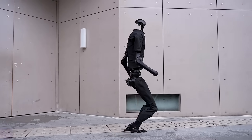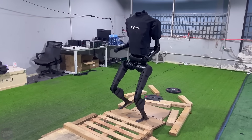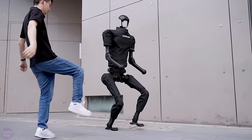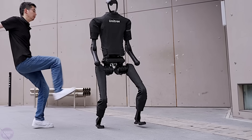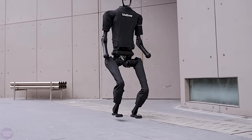This electric humanoid, standing at 180 centimeters and weighing 47 kilograms (approximately 103 pounds), has a maximum speed of 5 meters per second. It features 4 degrees of freedom per arm and 5 per leg, with the ability to carry a payload of up to 8 kilograms in its hands.